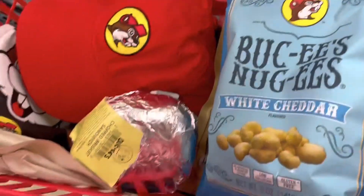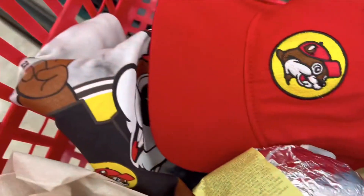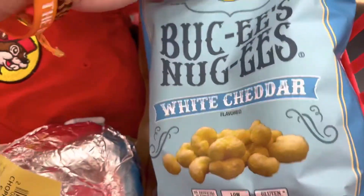Definitely five stars — I recommend coming to Buc-ee's, definitely come to Buc-ee's, that's all I got to say. I got a brisket sandwich, nuggets, a shirt, meat jerky — so that's what's in my cart.